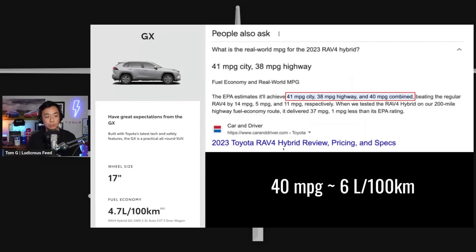In order to compare fuel costs, we need to look at the fuel efficiency of the Toyota RAV4 hybrid. The EPA estimates the 2023 RAV4 hybrid will achieve 41 miles per gallon in the city, 38 on the highway, and 40 combined. Using that 40 mpg figure, it's approximately 6 litres per 100 kilometres — a little higher than the manufacturer's stated efficiency of 4.7 litres per 100 kilometres.